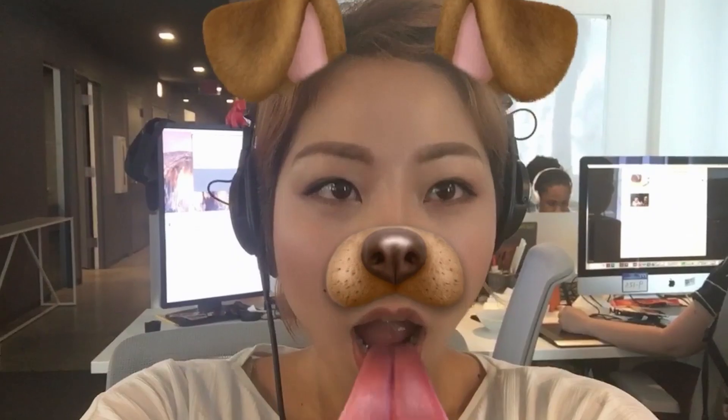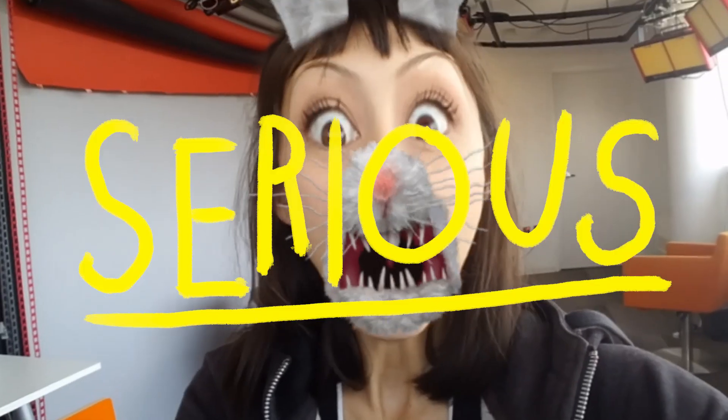These are what Snapchat calls their lenses, but everyone else calls filters. They are very silly, but the engineering behind them is serious.